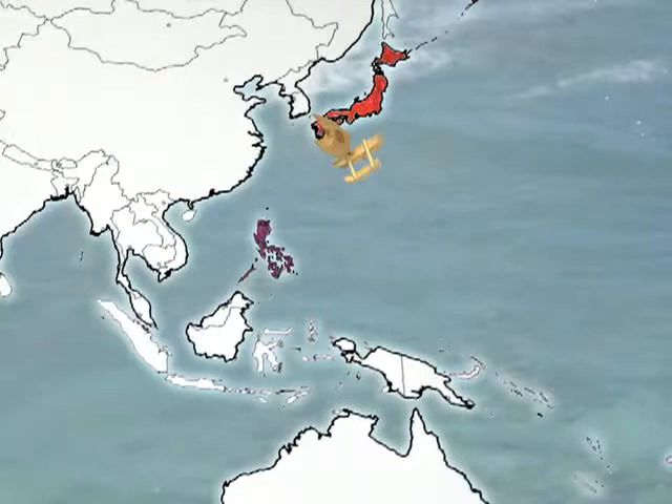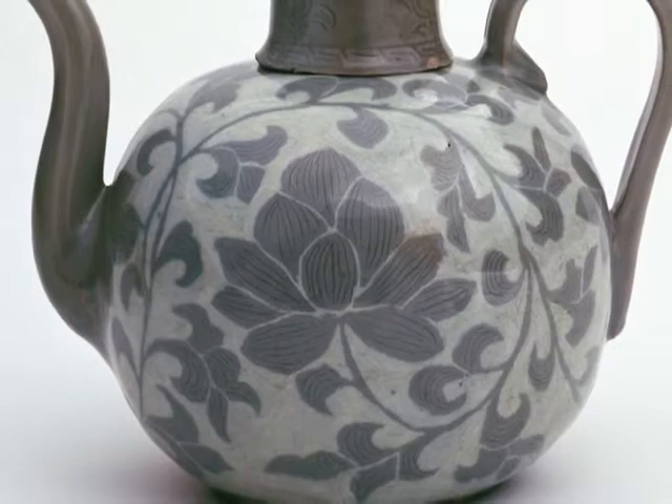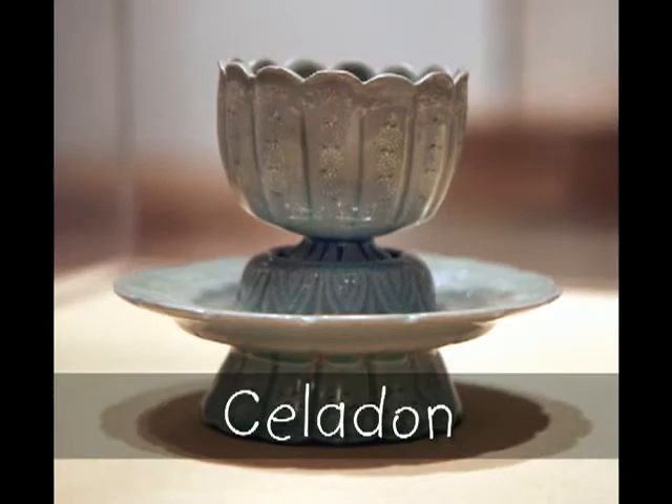Korea! Ceramic vessels from Korea were dipped in a pale green glaze called celadon and was prized throughout the world. This wooden chest has many small drawers to keep medicine at hand and organized.